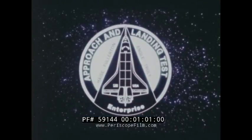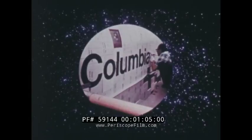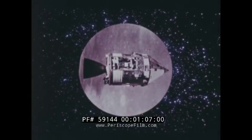Space Shuttle 101, the Enterprise, has successfully completed subsonic approach and landing tests. Space Shuttle 102 shares its name with the Apollo 11 Command and Service Module, the Columbia. Rockwell International is proud to have built both of the Columbias for NASA.